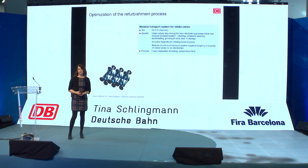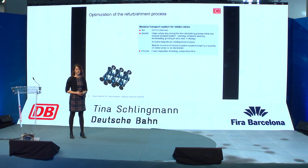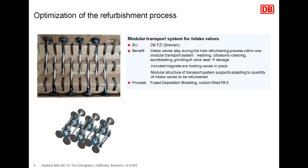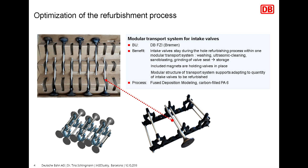Optimization of the refurbishment process — here you see our first business case, which is a modular transport system for intake valves. We printed this system by SLS in PA6. By printing that tooling, it helps us for the refurbishment process. Before, we had a cardboard system where the intake valves were held, and we needed to remove them for refurbishment. With the new printed tooling, it's possible to use it for the whole process.